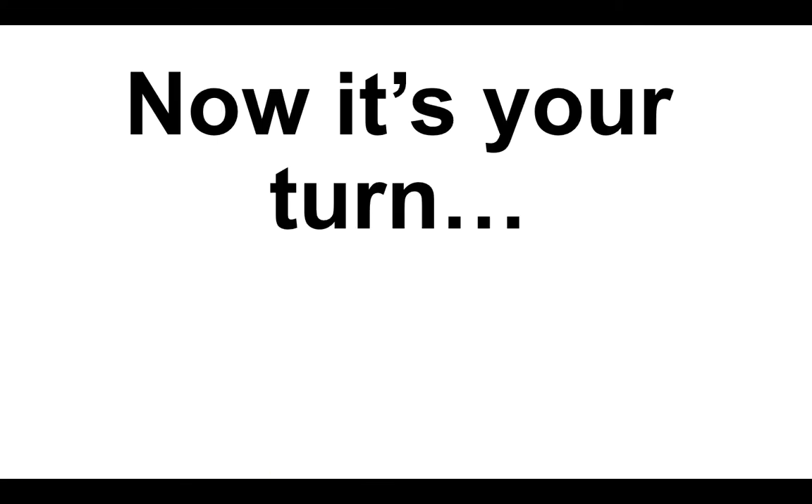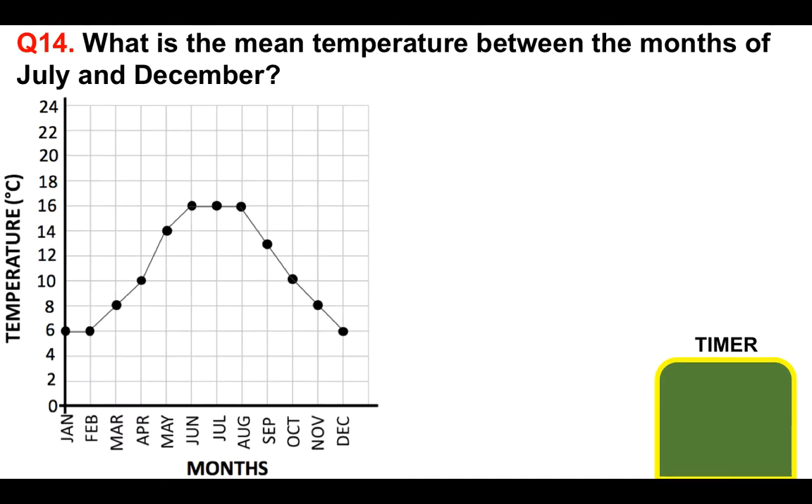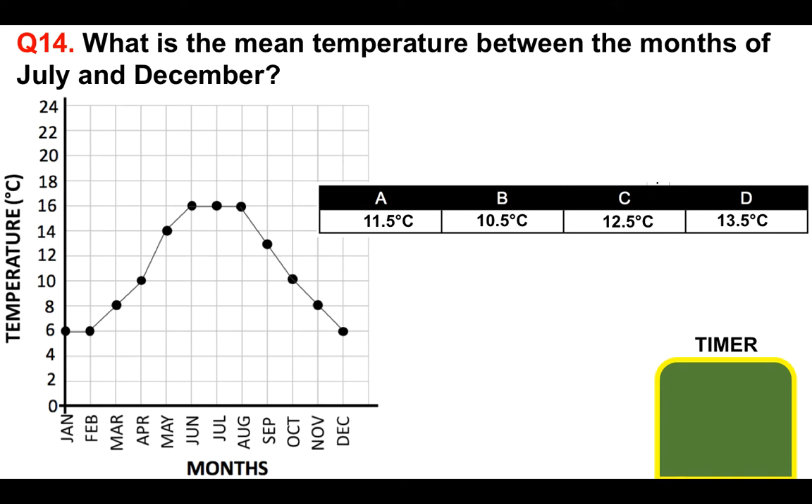Your turn — have a go at this question. Put your answer to question 14 in the comments section below the video for marking. What is the mean temperature between the months of July and December? Is it A 11.5°C, B 10.5°C, C 12.5°C, or D 13.5°C? You've got the time it takes this timer to come down to put your answer in the comments section below.